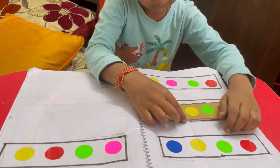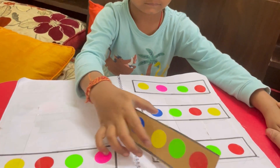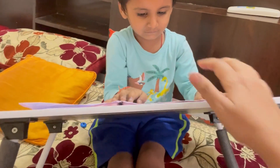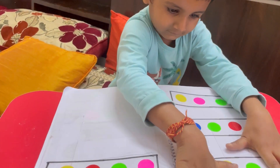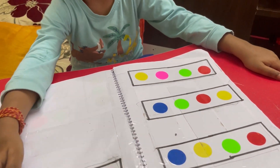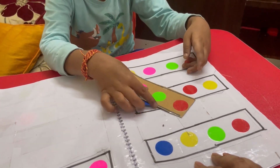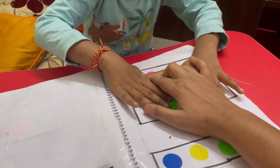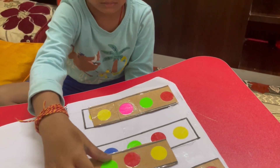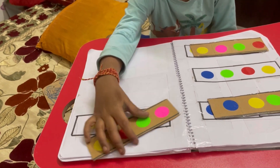This is another activity. I have dot stickers, which are easily available online — I will share the link in the description. I have a four-by-four dot pattern and a cardboard copy to match it on. For one to three year olds, this is a great brain gym exercise because the colors are varied and the child has to concentrate to match them correctly, which makes the brain work very well.